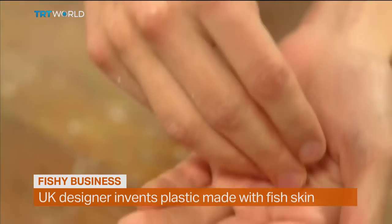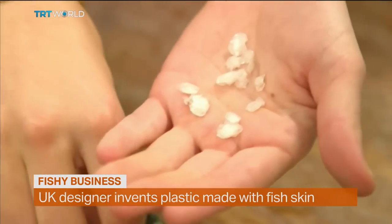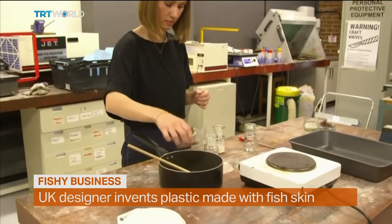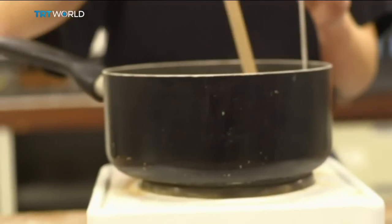If at first you don't succeed, try, try again — even if it's more than a hundred times. That's exactly what Lucy Hughes did in the kitchen of her student apartment in Sussex. She spent months experimenting with fish skin and scales to create a material that could replace oil-based plastic.